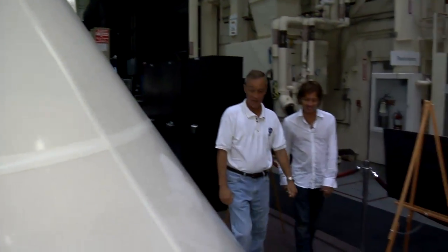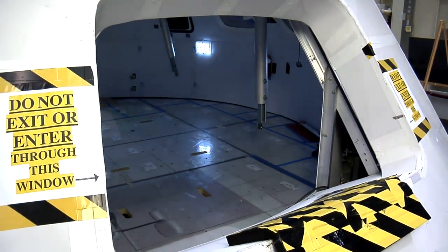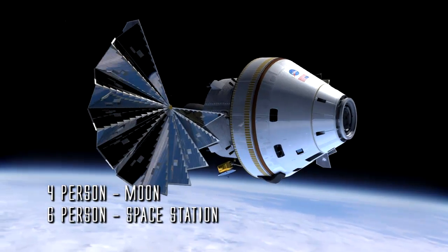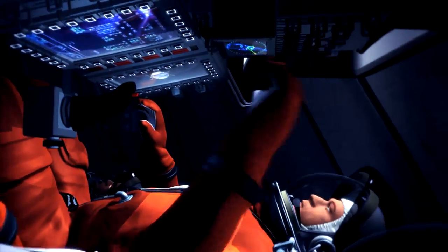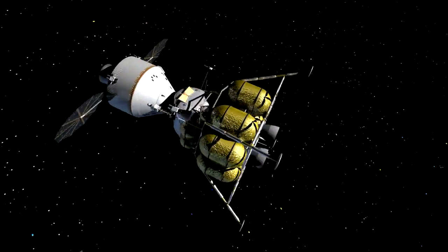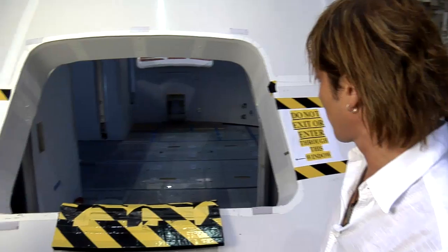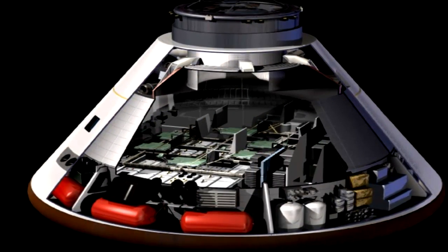This is our 1G trainer of the Orion capsule, and this is going to follow after the shuttle as our vehicle to go to the space station, hopefully back to the Moon, and then someday Mars. We have several seat configurations — a four-person configuration to go to the Moon, and a six-person configuration for the space station. This will launch on top of a rocket, and you're only going to be in this for a couple of days. Once you get to space, you fold those seats up and have access to storage compartments underneath.